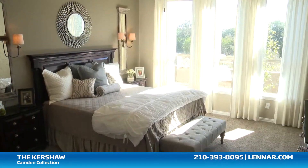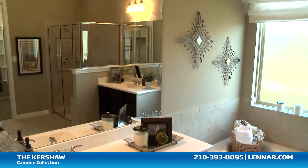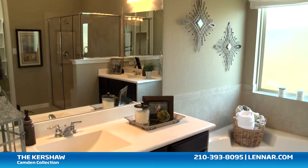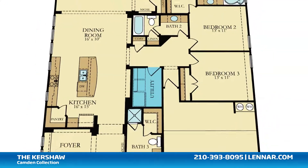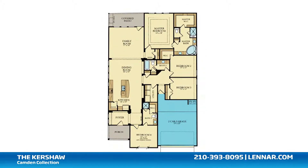The master suite of the Kershaw includes a private bathroom retreat with a separate shower and garden tub, dual vanities, and a huge walk-in closet. This incredible new home also features a walk-in utility room, plenty of extra storage, and a two-car garage.